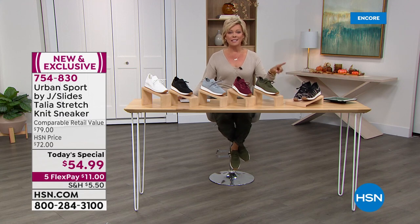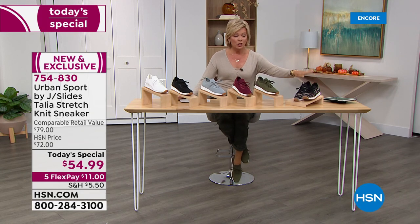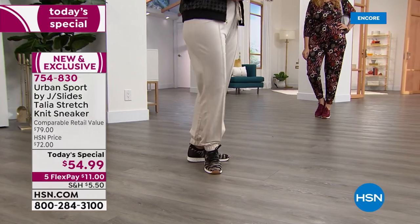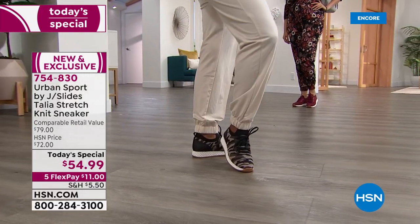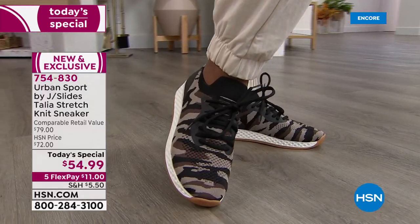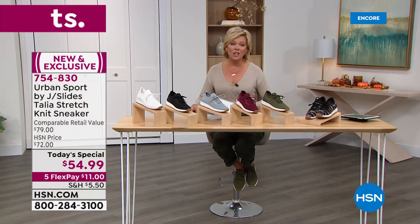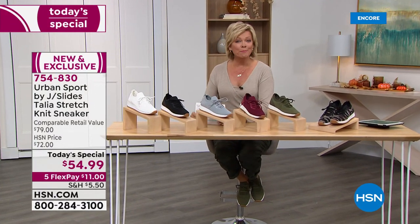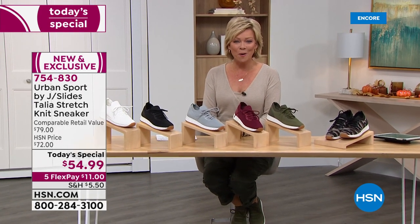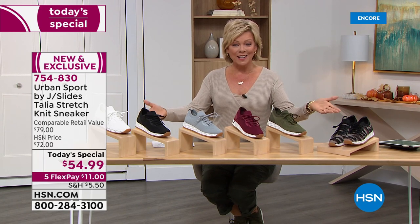Camo as suspected is in the lead. We don't even have 2,000 of the camo for the whole day. So don't go to bed tonight without ordering the camo. It is definitely now going to be the first to go today. But it gives me great pleasure to introduce the vice president of the brand J Slides Footwear, Mike Kerr, joining us right now on Skype. Hello Mike, welcome to the show. Congrats on our very first ever Urban Sport by J Slides Today Special.